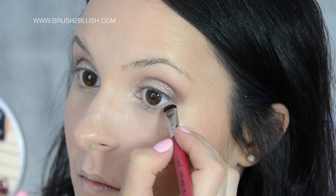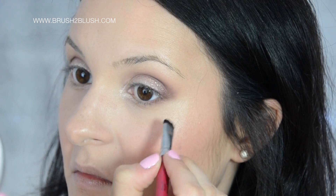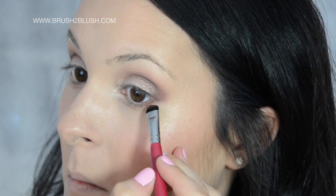To the lower lashes, with the same shadow but with a precise brush, to unify with the top lashes.